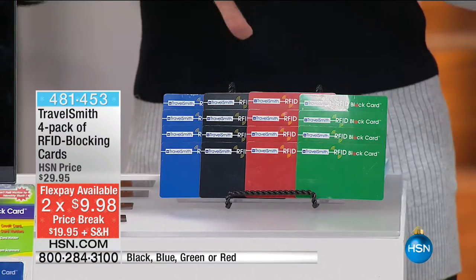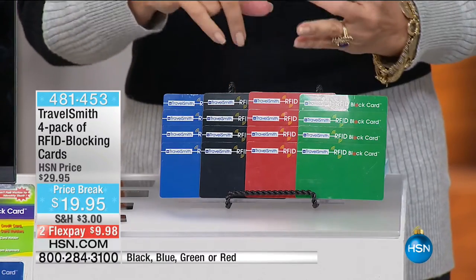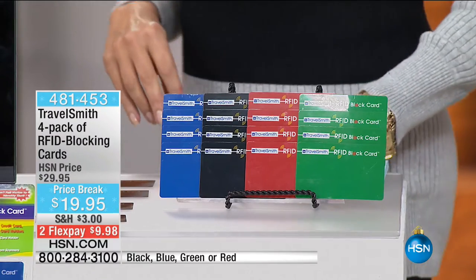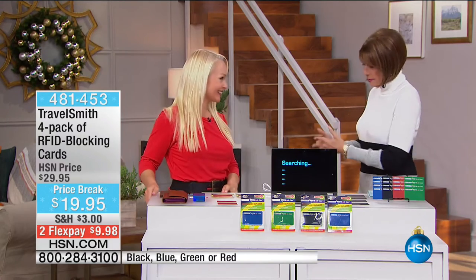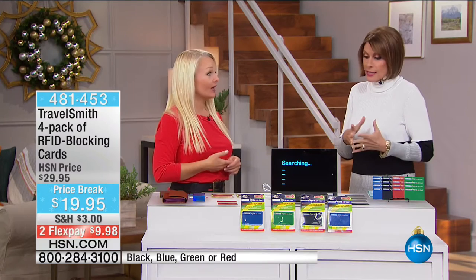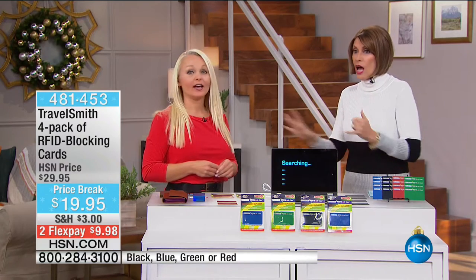One card is going to block and keep safe your wallet or your purse. We're bringing in Christine Van Blockland, who is not only a travel host on PBS but also a writer for TravelSmith. So when we say familiar, she really uses these products a lot — and this is something everybody needs to use.